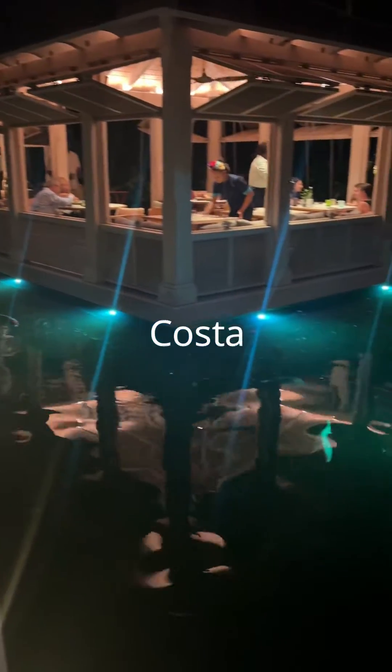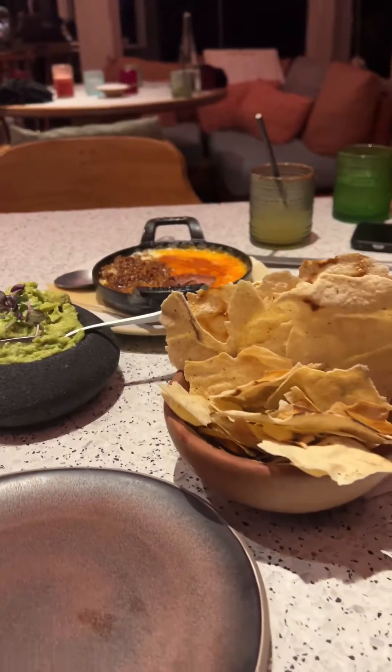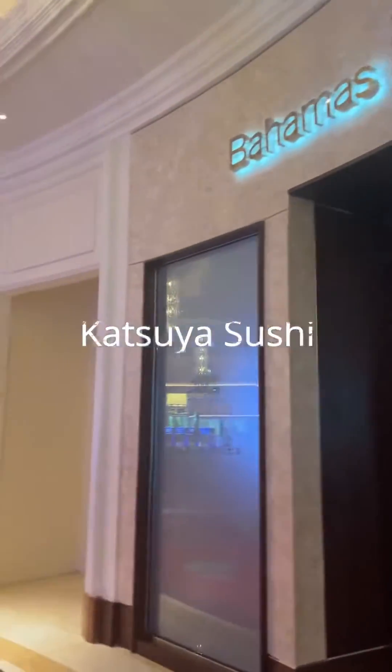My favorite restaurant at Bahama is Costa. It's outdoors in an over-the-water bungalow style. They do coastal cuisine with Mexican flavors.